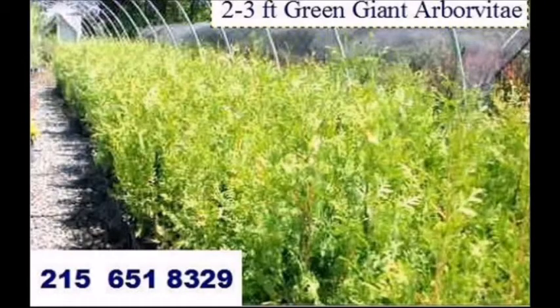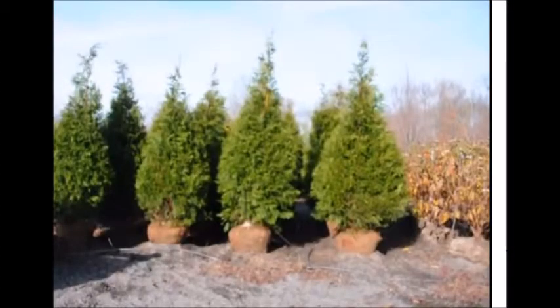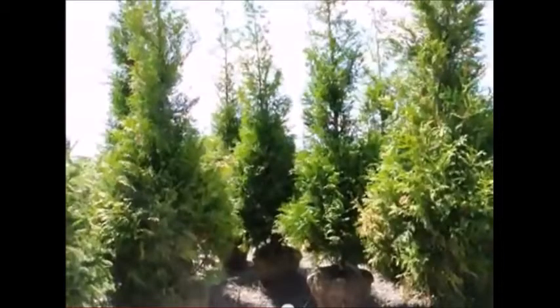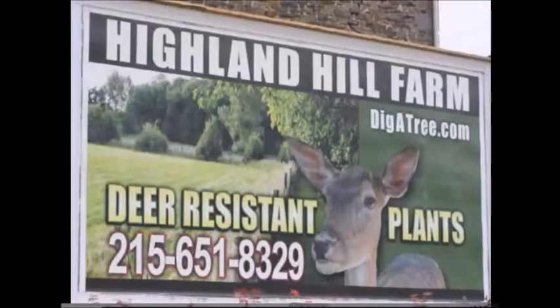Our most popular tree, which is deer resistant, is the Green Giant Arborvitae. It's not deer proof, but it's pretty darn good. It also grows under walnut trees and in some shade. We do deliver and plant these on the East Coast, and we have many different sizes, from a foot and a half in pots up to 18 foot balled and burlapped. We also sell some young started rooted cuttings of these trees as well. If you need these or other trees and shrubs, give us a call at Highland Hill Farm on Route 313 and Fountainville at 215-651-8329.